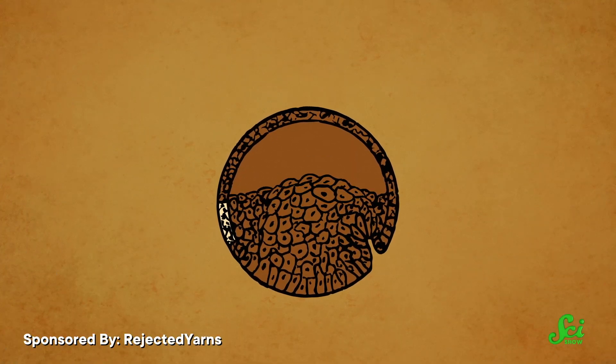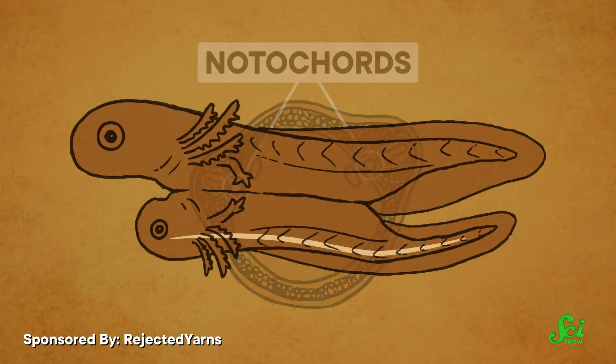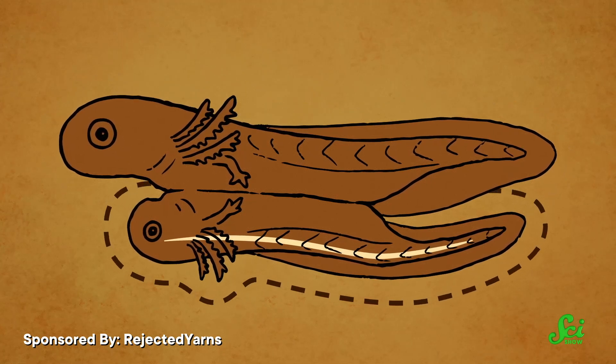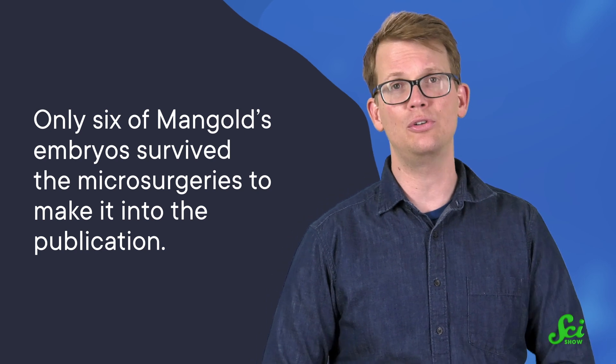But what happened was way weirder. The embryo with the two dorsal lips developed two notochords, and given enough time resulted in twin larvae attached at the belly. One of those was the host color, while the other was a mixture of both host and donor colors. That tells us that the donor tissue was an organizer, and it went and organized some of the host tissue just like it was supposed to — probably by sending them some signal, which we now know to be the case. These transplants were extremely difficult and labor-intensive, and often resulted in failure. At the end of two years of work, only six of Mangold's embryos survived the microsurgeries to make it into the publication. The results were published in 1924.